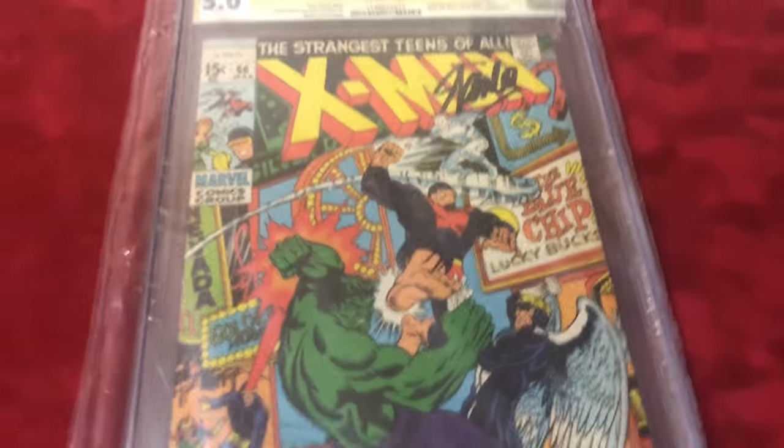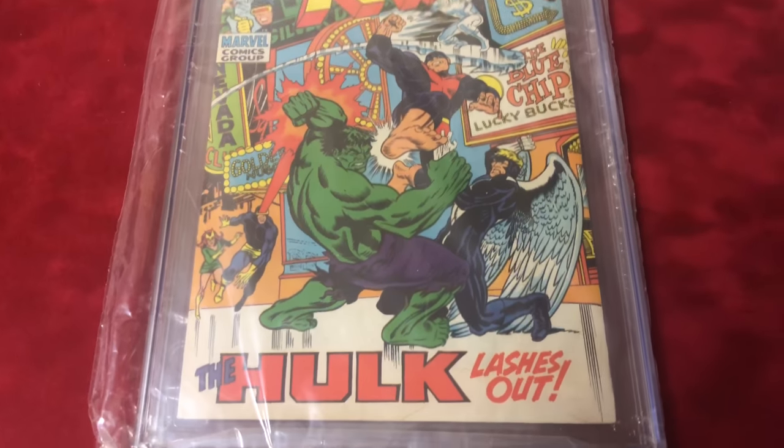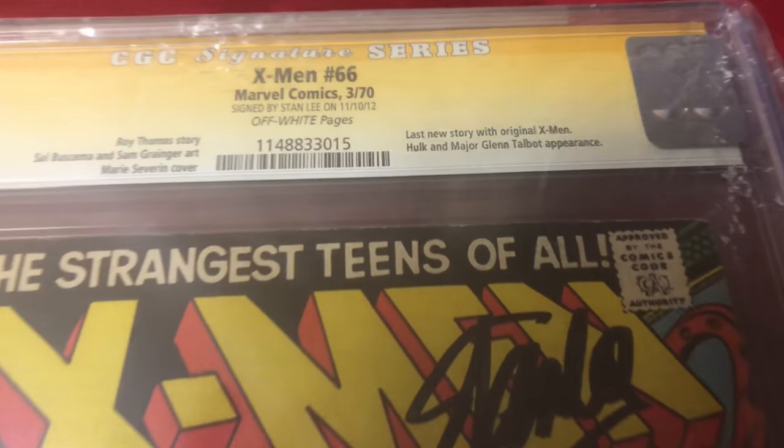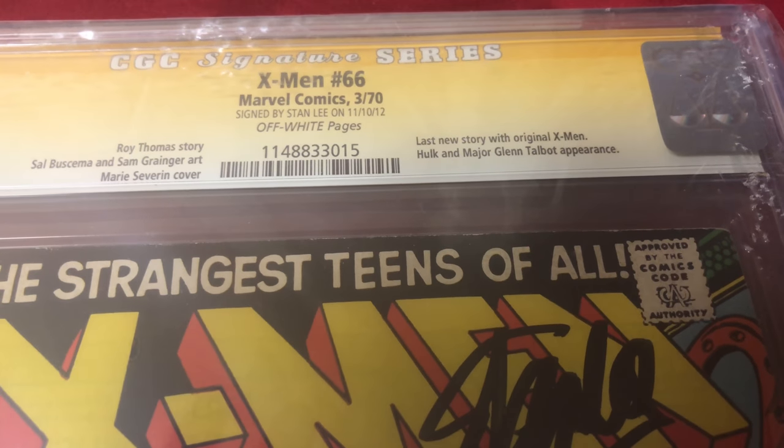For the last book, I had it CGC graded because it's the last X-Men book. It's signed by Stan Lee and features a Hulk appearance. I'll leave it in the case — it's the last story featuring the original X-Men.